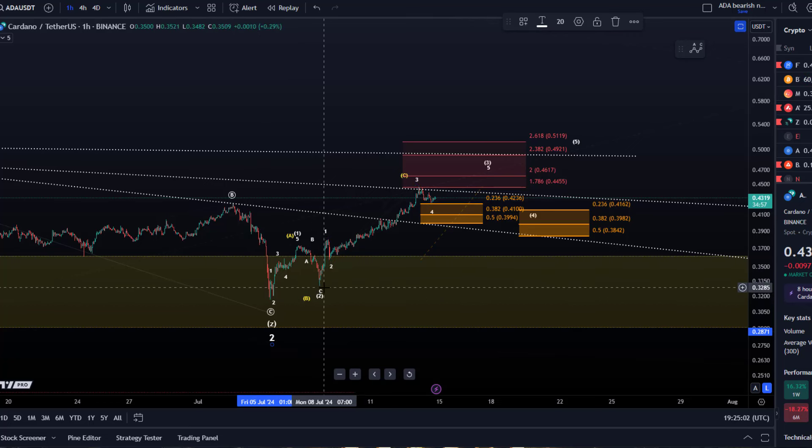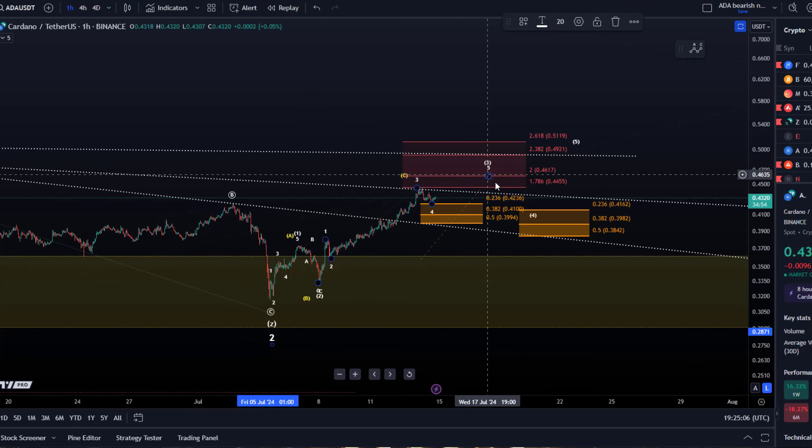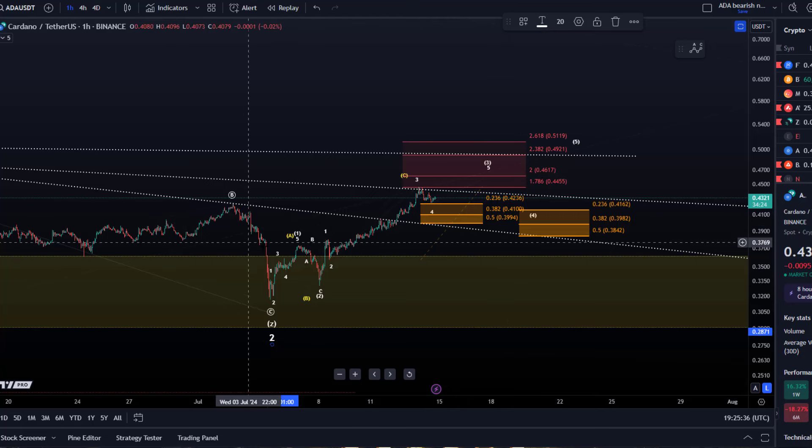We have this initial one-two setup and then the third wave is likely still extending. It reached already ideal targets for the third wave — it's not overextended, not unusually extended. We know that third waves when they really kick off can easily get to the 1.6786 extension, maybe even 200% or 2.382, and then we're talking about 46 to 49 cents, which is not unusual. I've tried to do a deep dive into the microstructure within this wave three that started on Monday when price made a higher low.